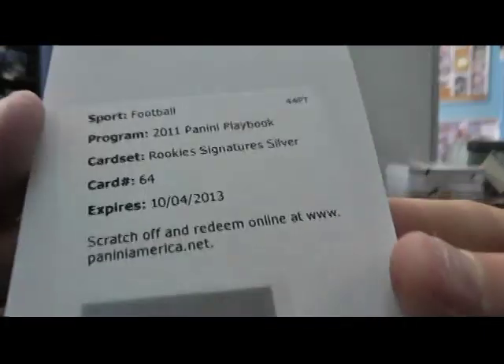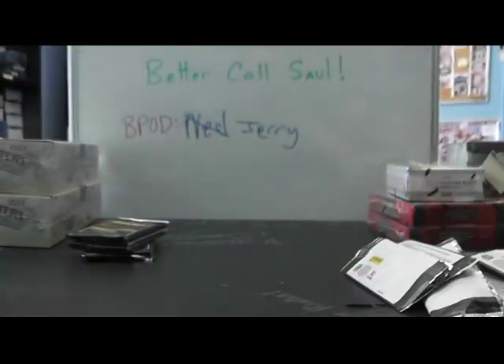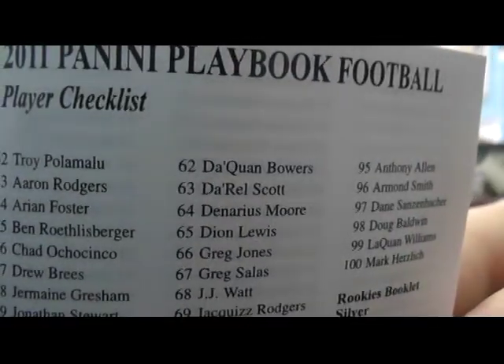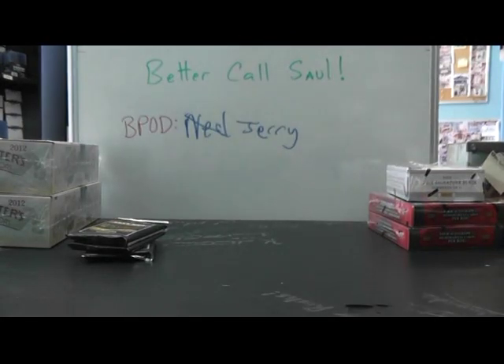Another Redemption - Rookie Signature Silver card, number 64. Denarius Moore autograph. For the Raiders. I'm going to video him in. I'll have to call you back. Alright, later.